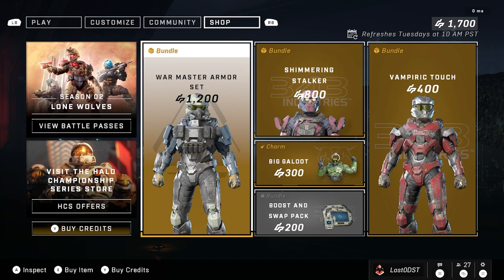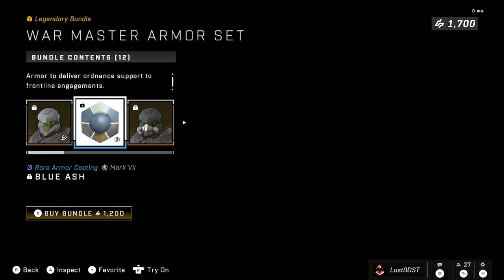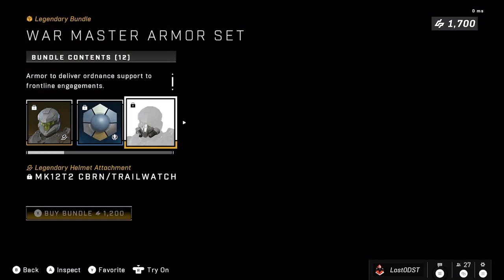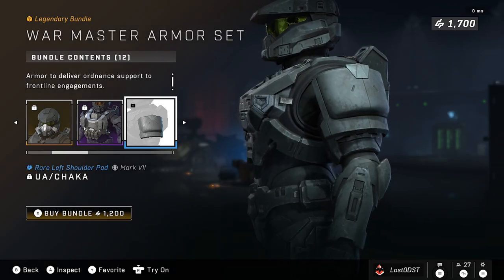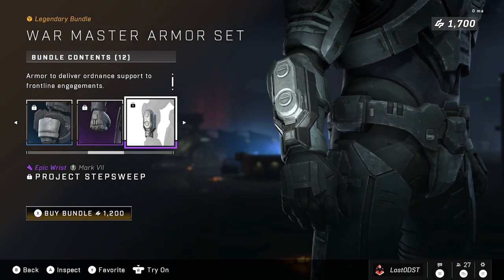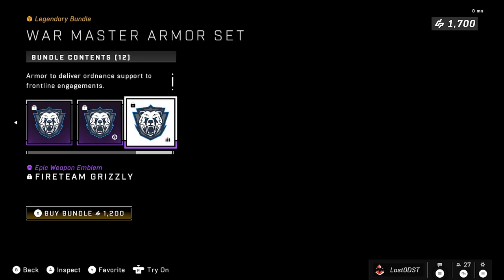This is better than last week's, so let's tackle the first bundle. This is a returning bundle called the War Master armor set, which comes with the War Master helmet, a coating called Blue Ash, some kind of attachment for the War Hammer that kind of looks like a grunt, a chest plate, shoulder pads, gloves, and a wrist attachment. It also comes with emblems including a grizzly bear.